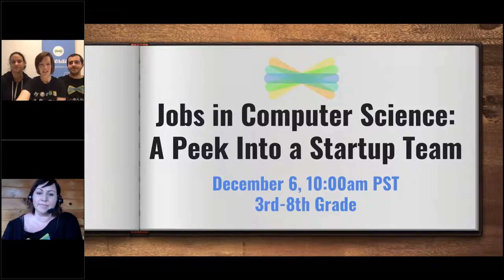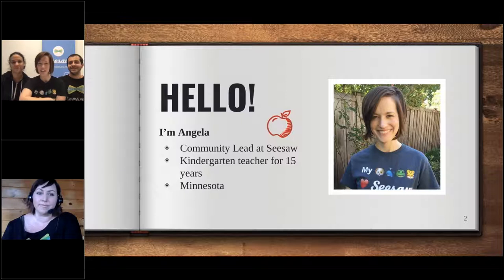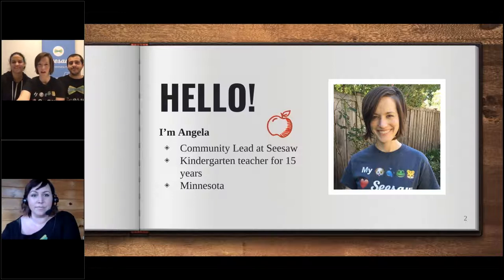I'm Angela and I lead the community team here, which means I get to work with teachers all over the world that use Seesaw, making sure they have ideas to share with other teachers and make connections. I might even work with your teacher. I was a kindergarten teacher for 15 years before I came to Seesaw, and I actually live in Minnesota, so I'm visiting Seesaw headquarters this week.